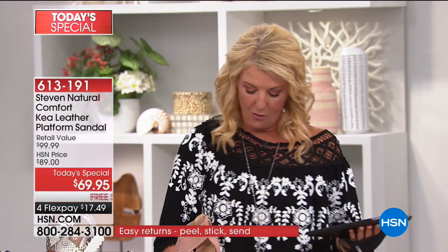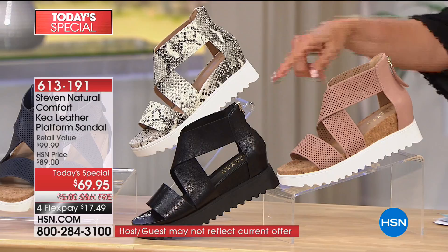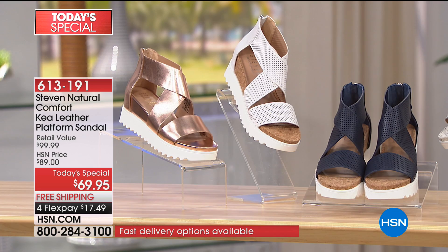Here are your sizes: five and a half through twelve in medium and wide widths. In the Stephen by Steve Madden line, getting wide widths is normally the rarest thing in the world — it does not happen — but they did them for you in this shoe tonight. So yes, we actually have medium and wide widths, five and a half through twelve, including all your half sizes.